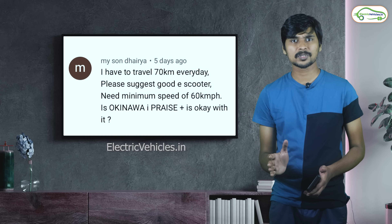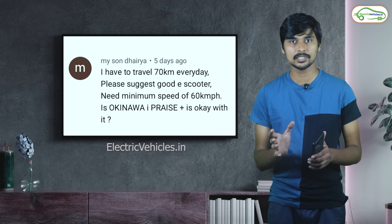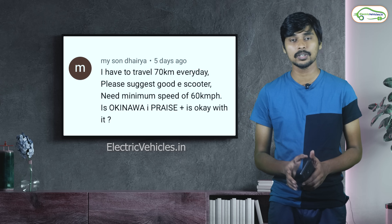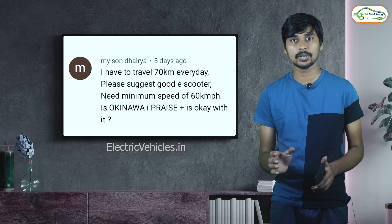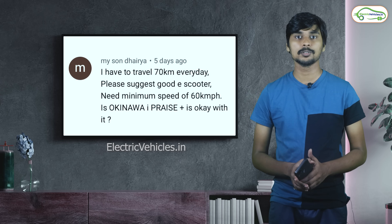But coming to after-sales service, most of the subscribers are complaining about the service. If your local dealer is assuring good service, you can go with the Okinawa electric scooter. In fact, for any brand — if the dealer is assuring quality service, you can buy that electric scooter.